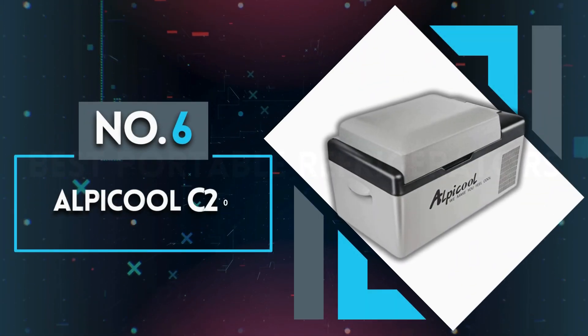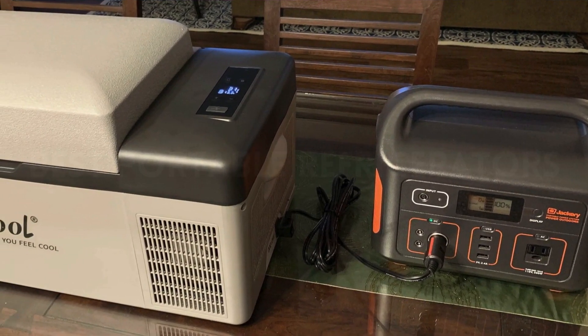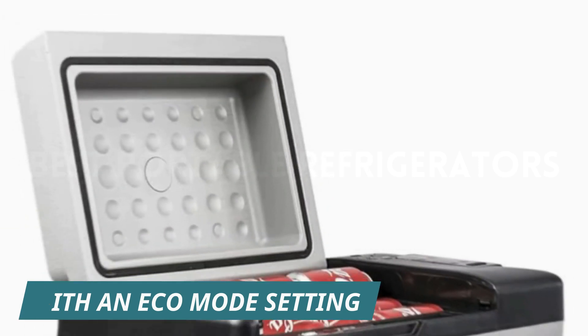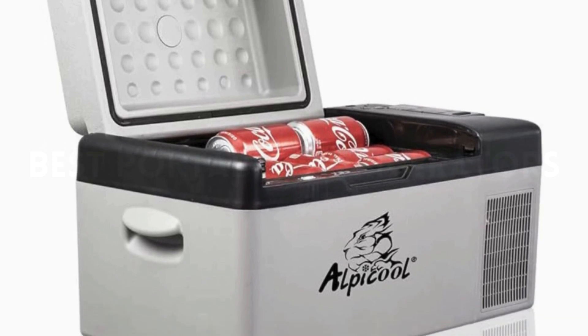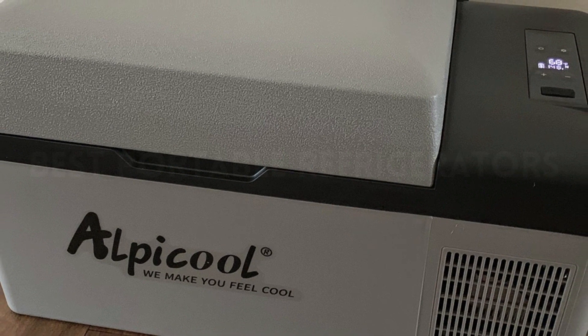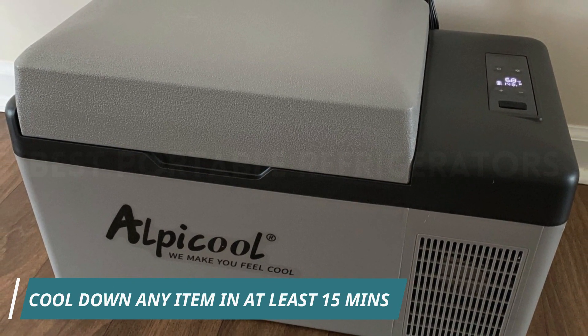Number 6: Alpacool C20. The Alpacool C20 Portable Refrigerator is configured with an Eco Mode setting, which allows the fridge to draw less electricity than a regular mini fridge. With its thick foam seal, it efficiently insulates the fridge's contents better, which also helps with energy efficiency. In fact, you can cool down any item in at least 15 minutes.